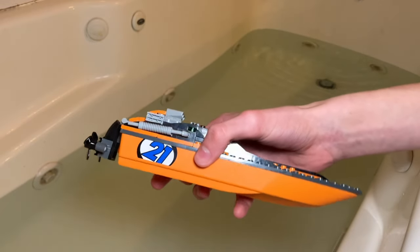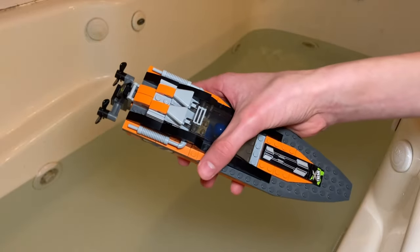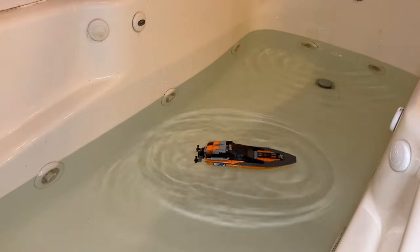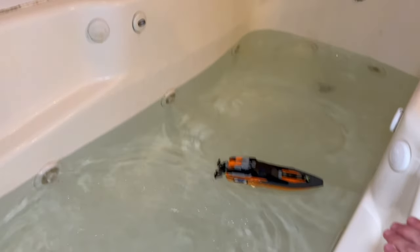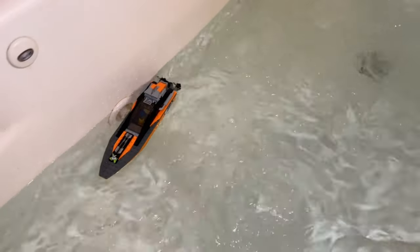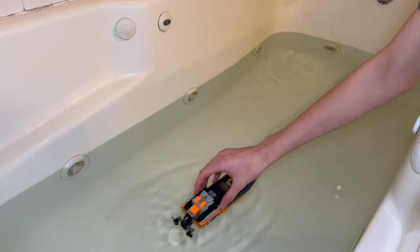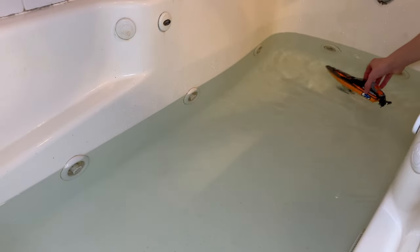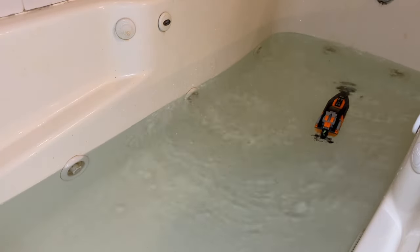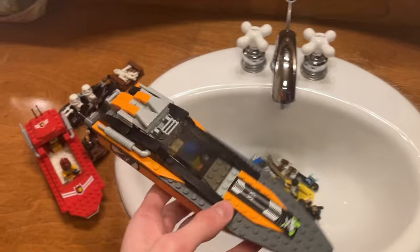Here we have the extreme speed boat — this is a real LEGO set with some stickers on the side. Usually stickers and water are not a good combination, but I'm guessing this is going to float because it has that hull. Yeah, it definitely floats. Something really cool about this boat is when you move it, the propellers spin, which is super cool — I've never seen that design on a LEGO ship before. This speedboat has been the best we've tested so far. Definitely survives the sink of shame.